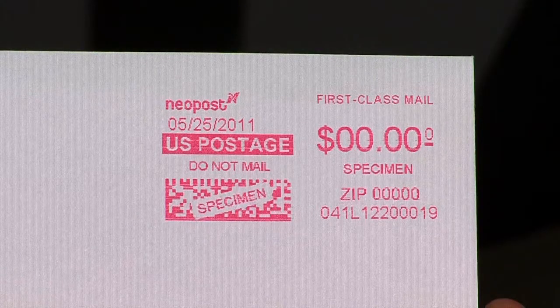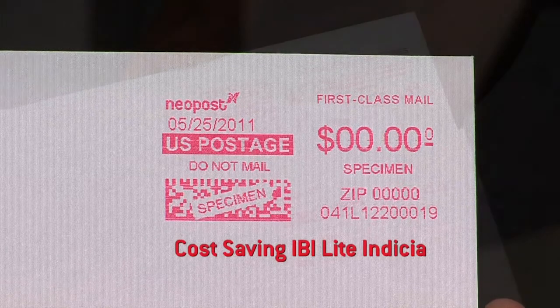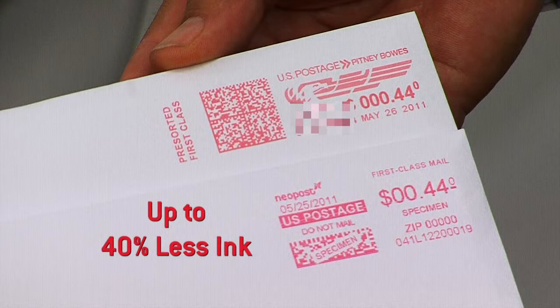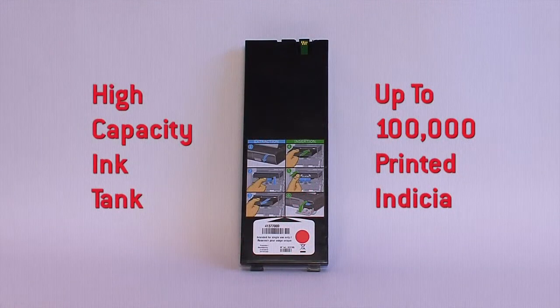When it comes to the ink, the 5 and 6,000 both print a cost-saving IBI light indicia, which uses up to 40% less ink per impression when compared to a full IBI indicia. Each high-capacity ink tank is made for production environments and yields up to 100,000 printed indicia.